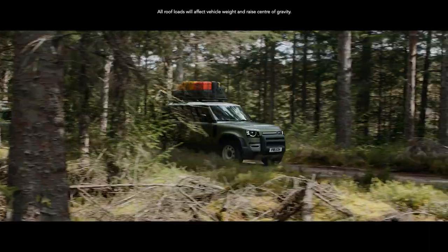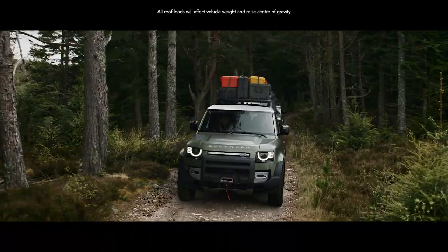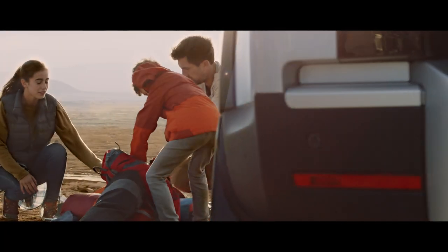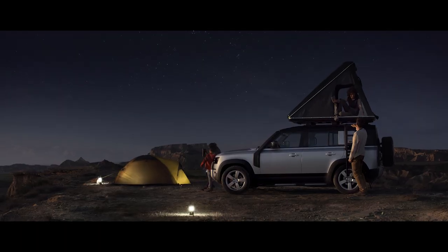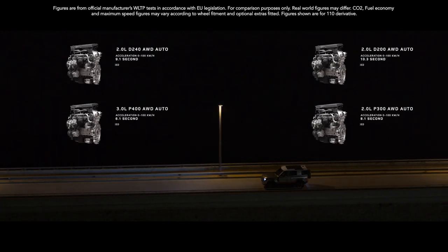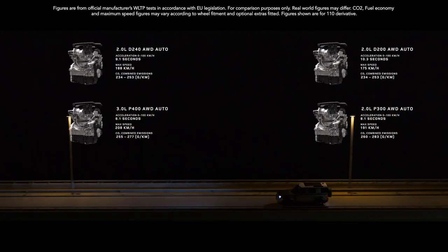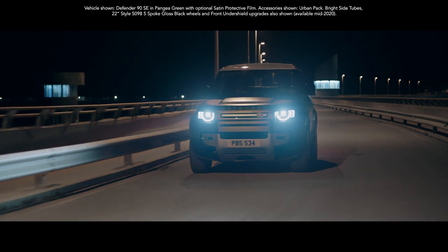And if you've ample gear on top, it's not a problem. The dynamic carrying load allows for up to 168 kg. Its static load — Land Rover's best — allows for up to 300 kg, meaning you can make more of your adventure. There's also a range of engines to choose from, two diesel and two petrol. And with the addition of mild hybrid electric vehicle technology, you'll not only reduce emissions, but also improve fuel economy.